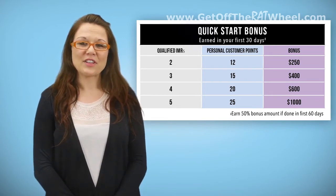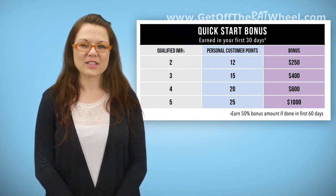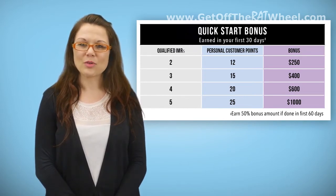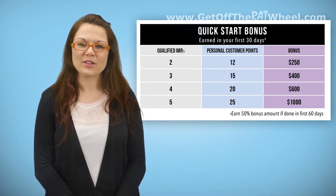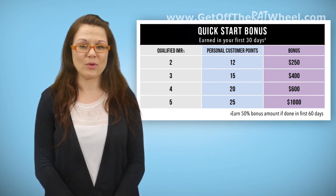To qualify for this bonus, you'll need a minimum of two lines of qualified IMRs with eight customer points, including at least one outside customer or TV customer each. One of the most important things to remember is that each of these business partners must be sponsored and enrolled by you in order to count towards any Quick Start Bonus.